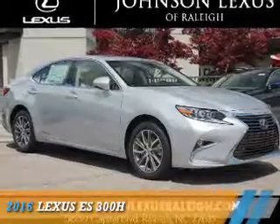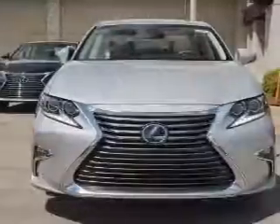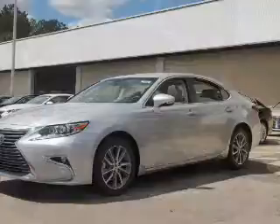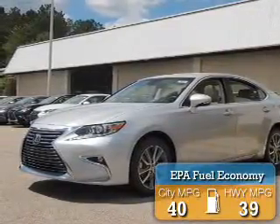Presenting the 2016 Lexus ES300H. It's powered by front wheel drive, a 2.5 liter 4 cylinder engine, and a continuously variable transmission. Great fuel efficiency saves you money by requiring fewer trips to the gas station.